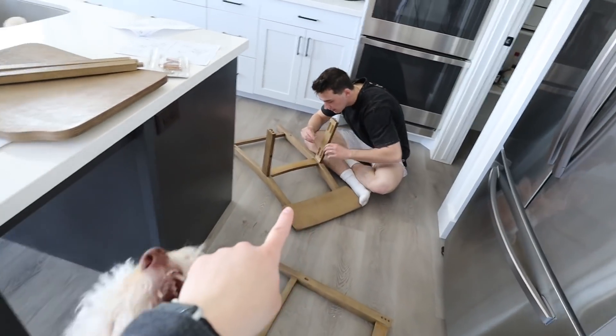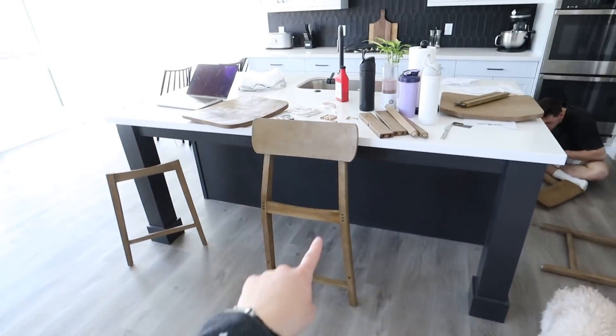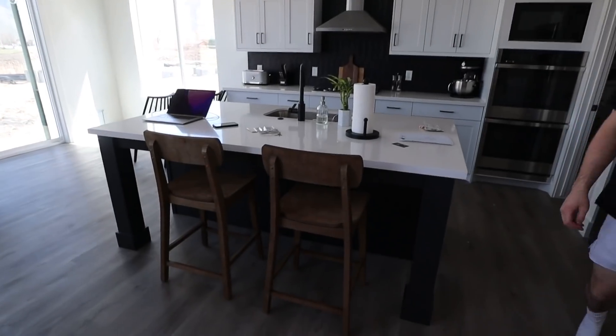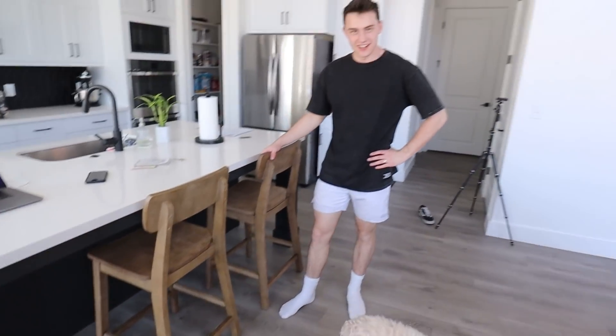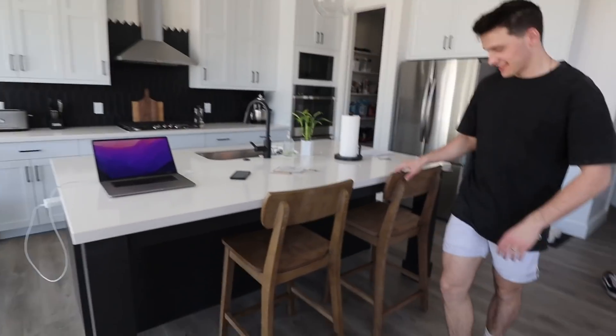Okay guys, ready? These are going to be put together in three, two, one — boom! Look at those, guys. Look at that. They actually turned out kind of fire. They're a pain, but they're the world's most typical chair to put together. Isn't that nice? Very nice. We'll have another one too — we're waiting for one more.